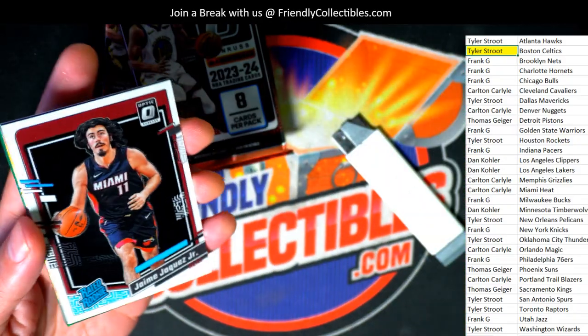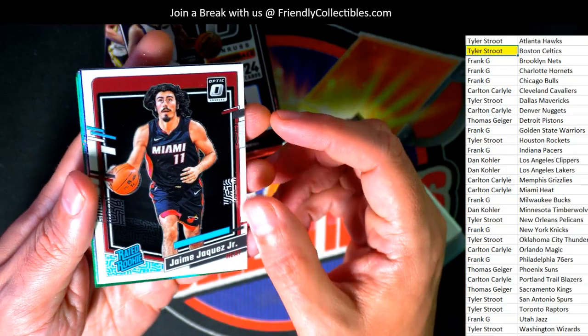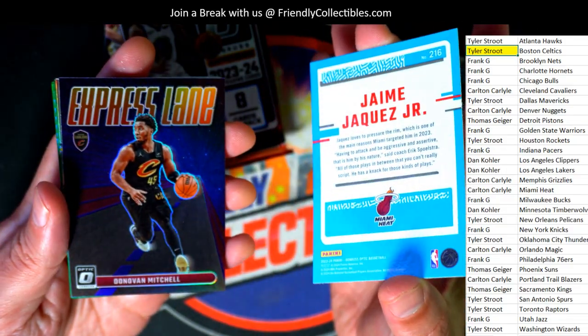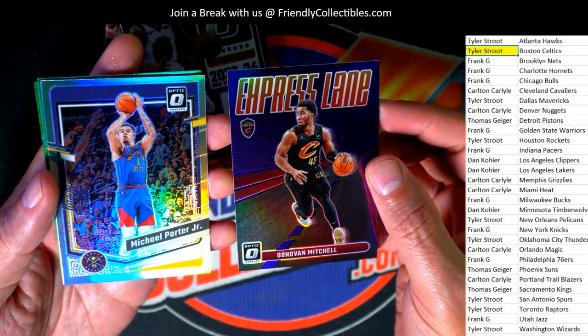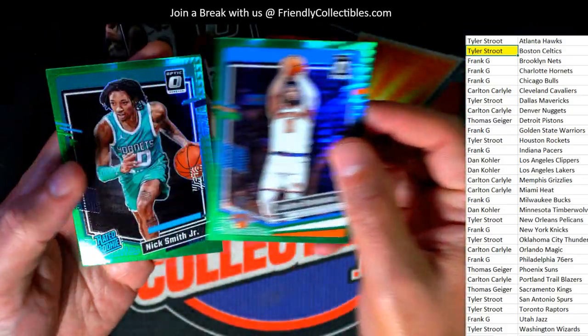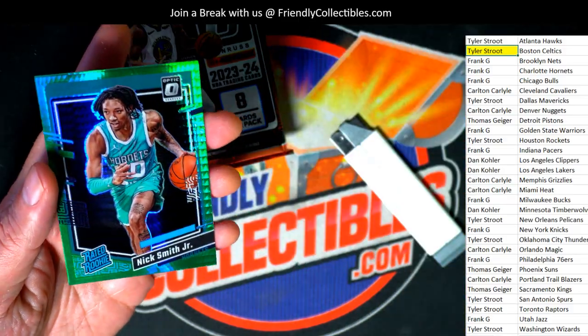Jalen Brown — here's a rated rookie card right here for the Miami Heat. That's a nice rated rookie to have. Miami Heat — Donovan Mitchell prism. Express lane — Michael Porter prism. Hypers, and we got a rated rookie hyper — nice.